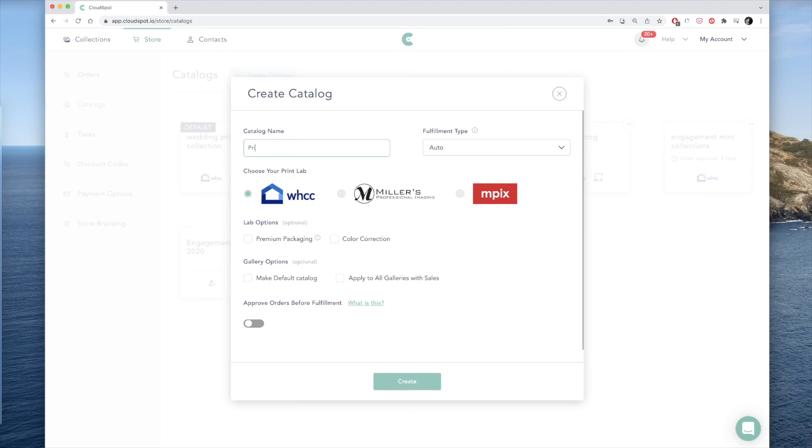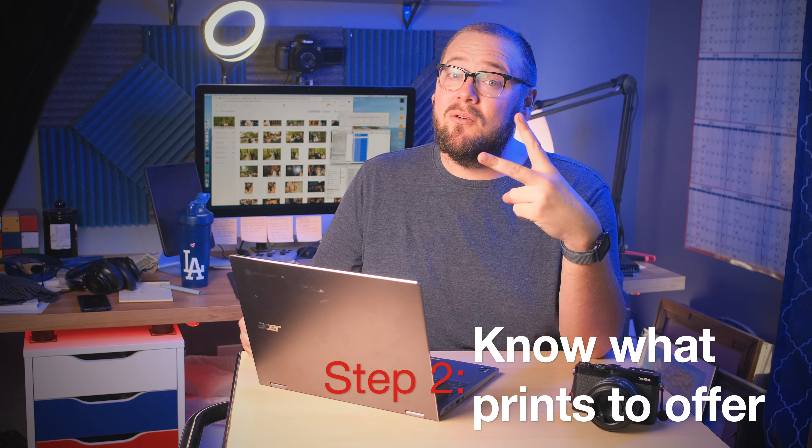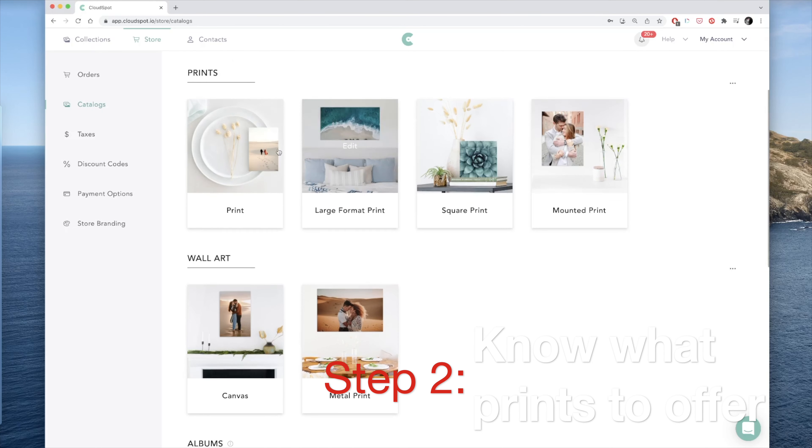With CloudSpot, it is super easy to set up an online store, giving your clients tons of options and earning you extra money. That brings us to step two: what do you offer? CloudSpot integrates with all of the major print labs, which means they have a million and one different options to offer your clients. But when it comes to printed products, I like to keep it super easy — four by sixes, five by sevens, eight by tens, three different canvases, and albums. And that's it.